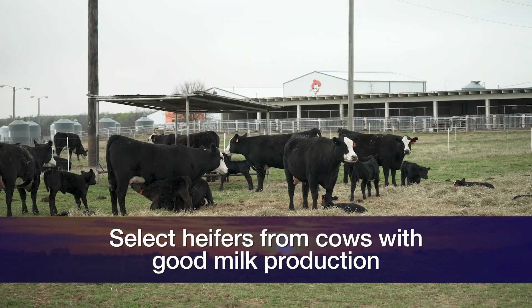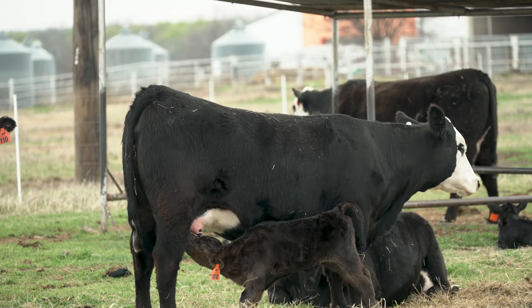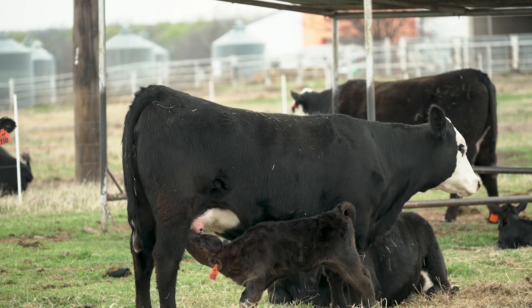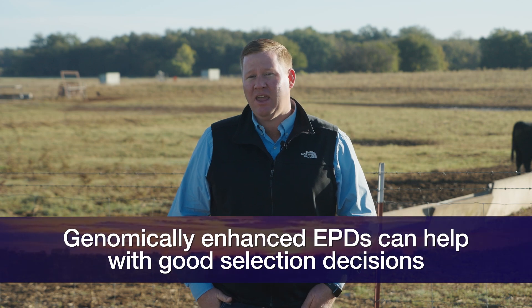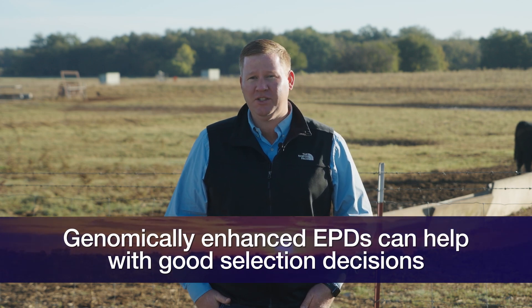We also have some other great tools available today to help us select really good heifers, and that is genomics. There are a lot of commercial companies that have genomic tests available for crossbred or commercial cattle. If they are purebred cattle, we have genomically enhanced EPDs that combine phenotypes with pedigree information, allowing us to make really good selection decisions.